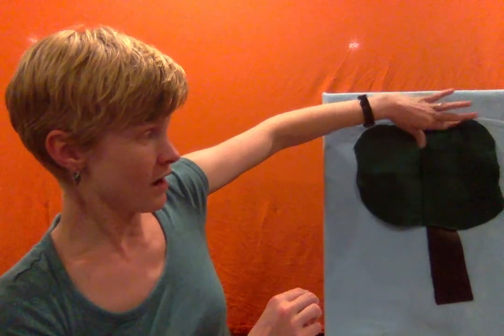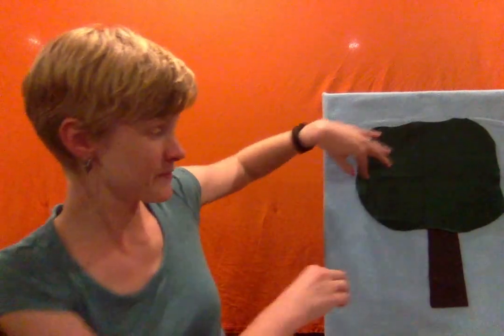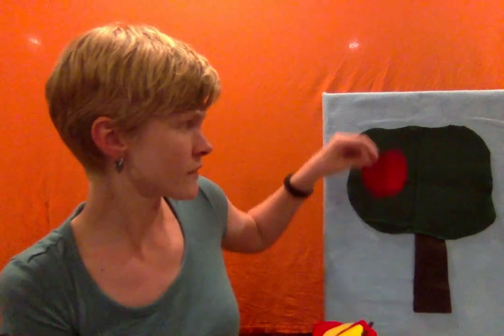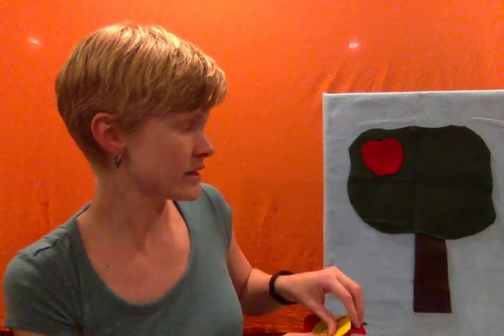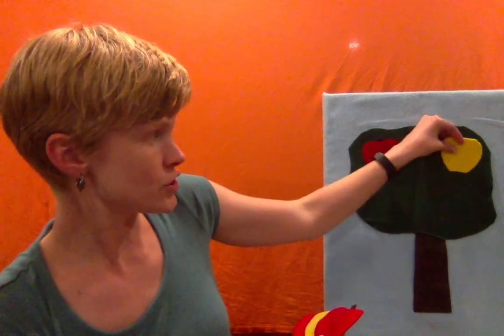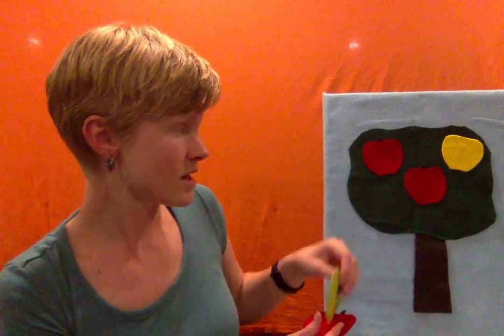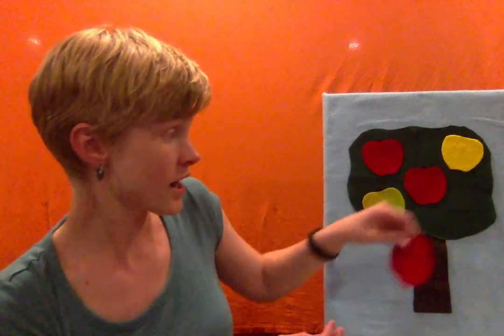So let me start by getting a tree up here. I've got a nice big tree. This story is called Way Up High in the Apple Tree. But what's my tree missing? It's missing apples! Let's put some apples up here. Can you count with me? One, two, three, four, five! My apple tree has five apples in it.